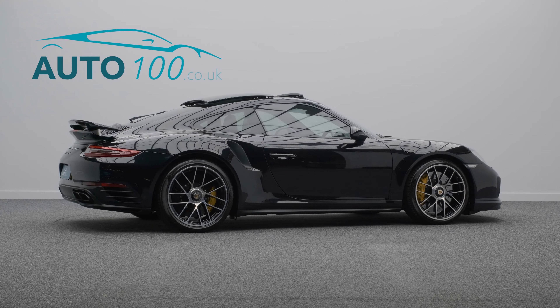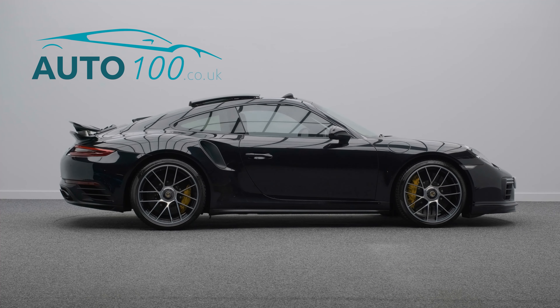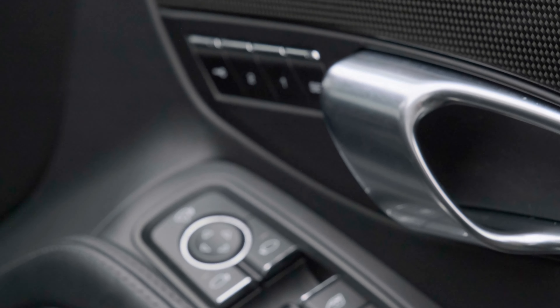This highly sought-after vehicle benefits from a Burmester audio system, glass tilt and slide sunroof with blind, front axle lift system, carbon fibre multifunction heated steering wheel, and sport chrono package.